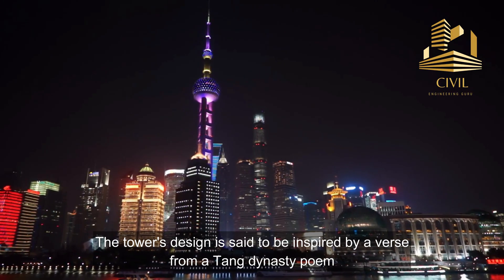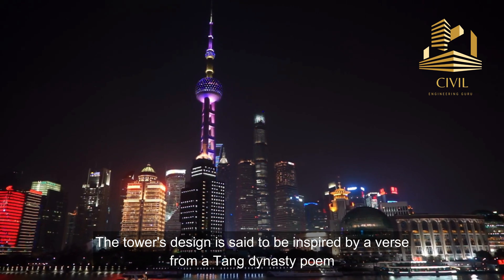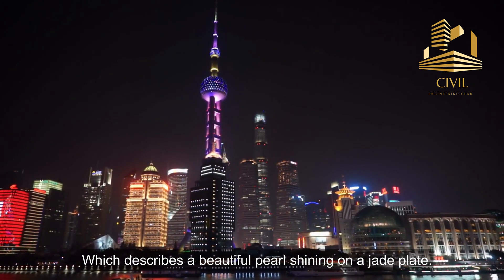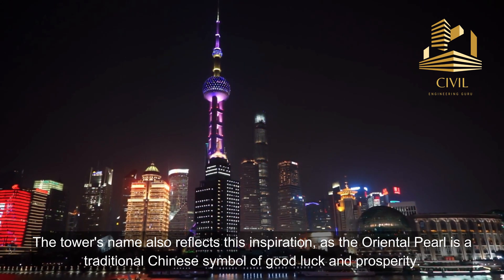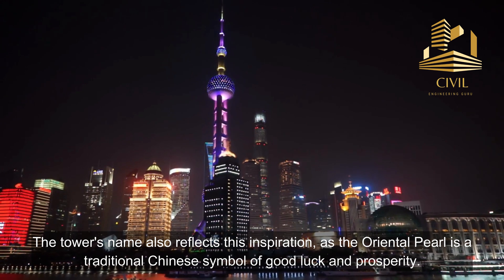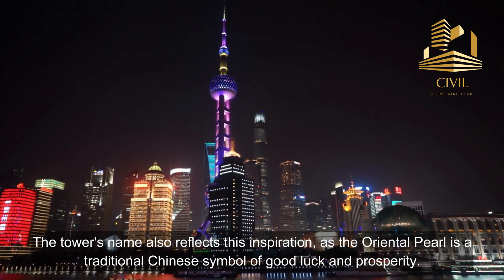The tower's design is said to be inspired by a verse from a Tang dynasty poem, which describes a beautiful pearl shining on a jade plate. The tower's name also reflects this inspiration, as the oriental pearl is a traditional Chinese symbol of good luck and prosperity.